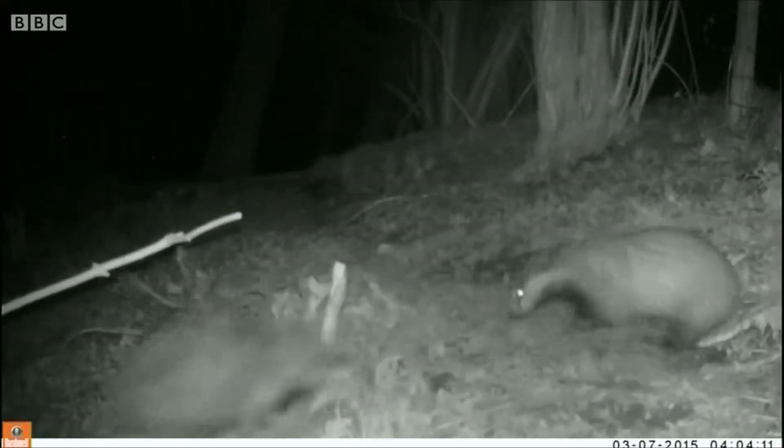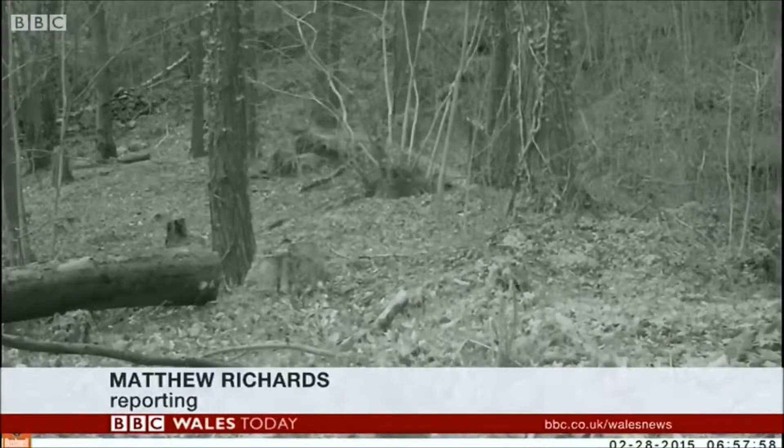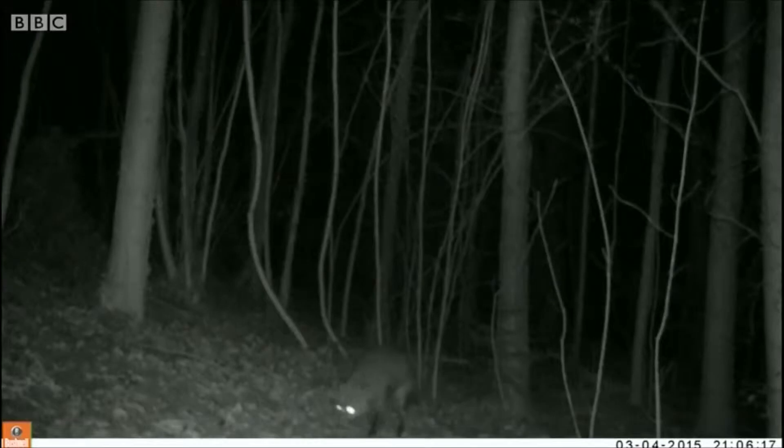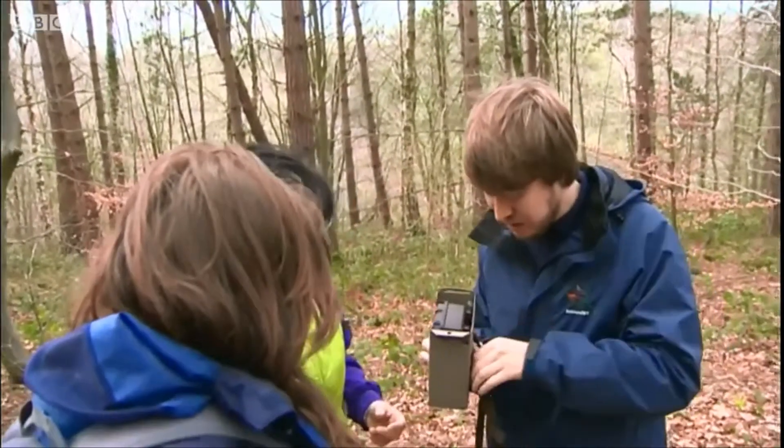Whether it's boisterous badgers, furtive foxes, or style-conscious squirrels, so much of what happens in the country parks and woodlands that surround us goes unnoticed. But that's all about to change.